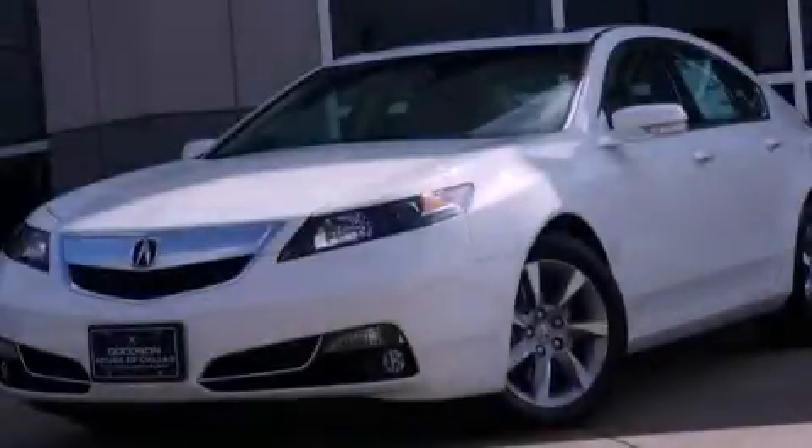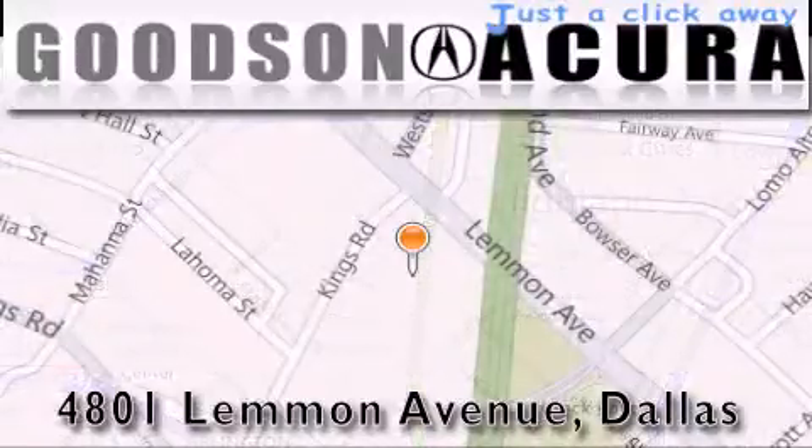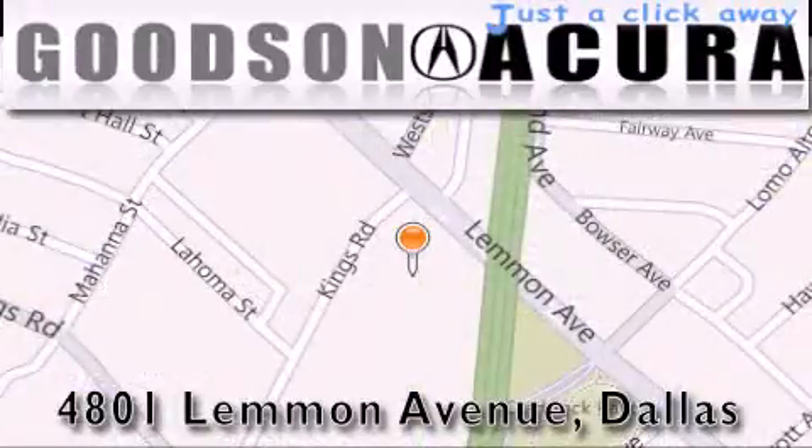Please call us today for more information on this great vehicle. Goodson Acura is located at 4801 Lemmon Avenue in Dallas. Our goal is to exceed all of your expectations to ensure that you'll return for future visits.